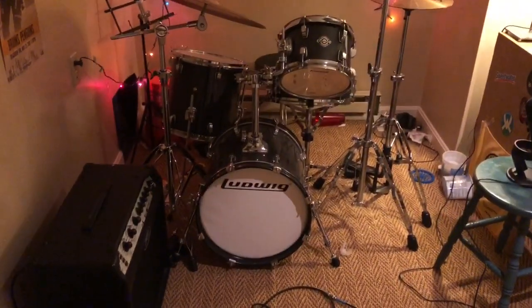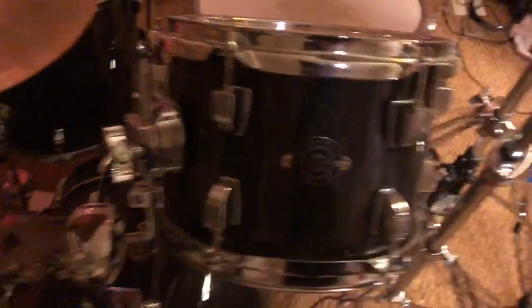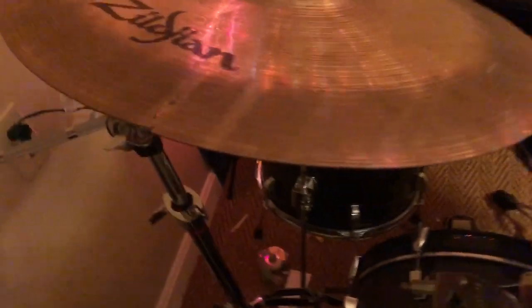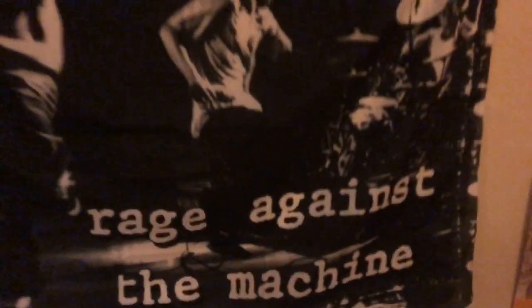When you walk in, the first thing you'll see — everyone always notices this first — is my drum set. It's a Ludwig Breakbeats kit with Zildjian ZBT cymbals. They are really loud; I might get new ones, but they get the job done. I just cracked one as well, and the crack keeps expanding, so that's another reason to get new cymbals.